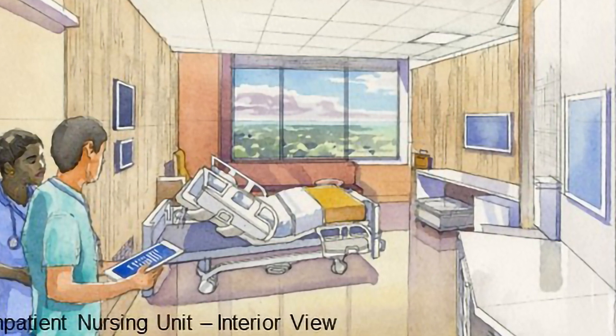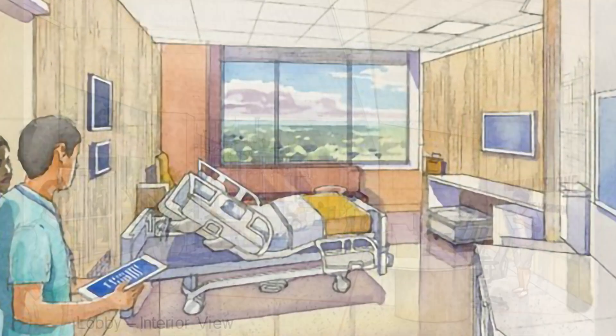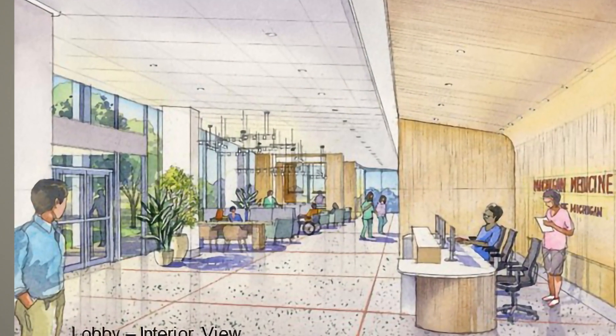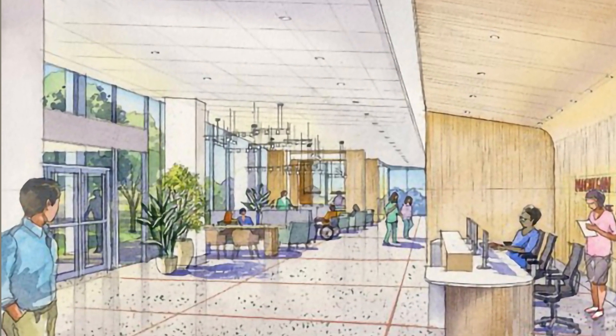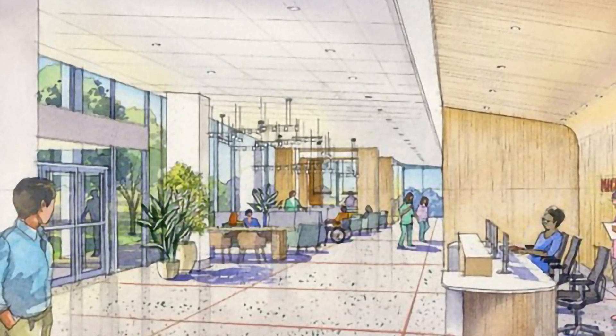As for the building itself, plenty of natural light will be provided for patients, visitors, and staff. The use of glass is intentional in this regard, in addition to providing attractive views of surrounding areas across the University of Michigan campus and City of Ann Arbor.